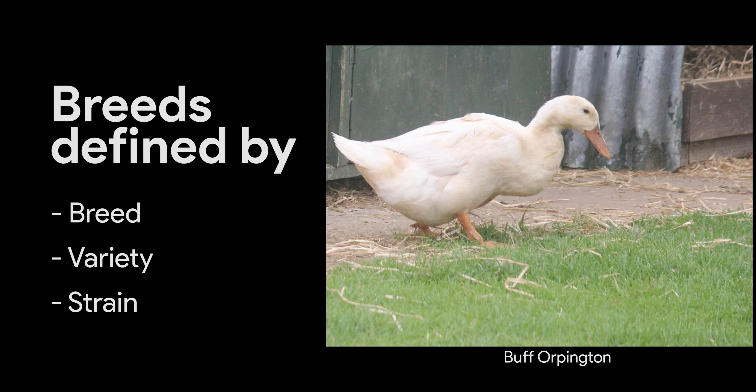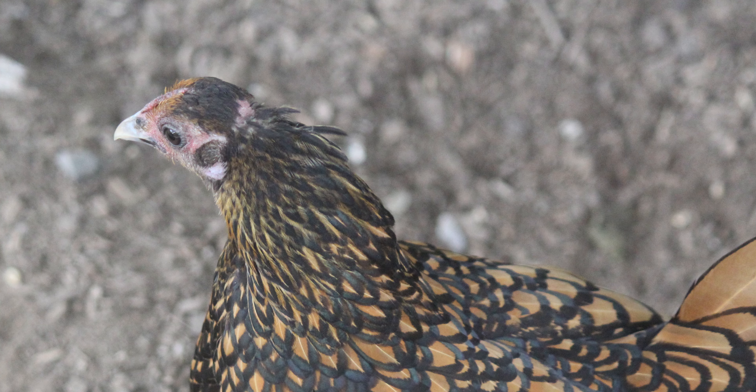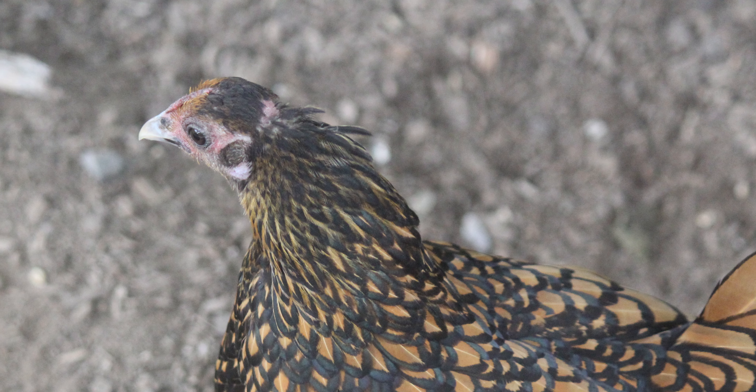Breeding programs exist to ensure the continuation of certain positive traits and the reduction of negative traits. Each bird can be defined by its breed, variety and strain.